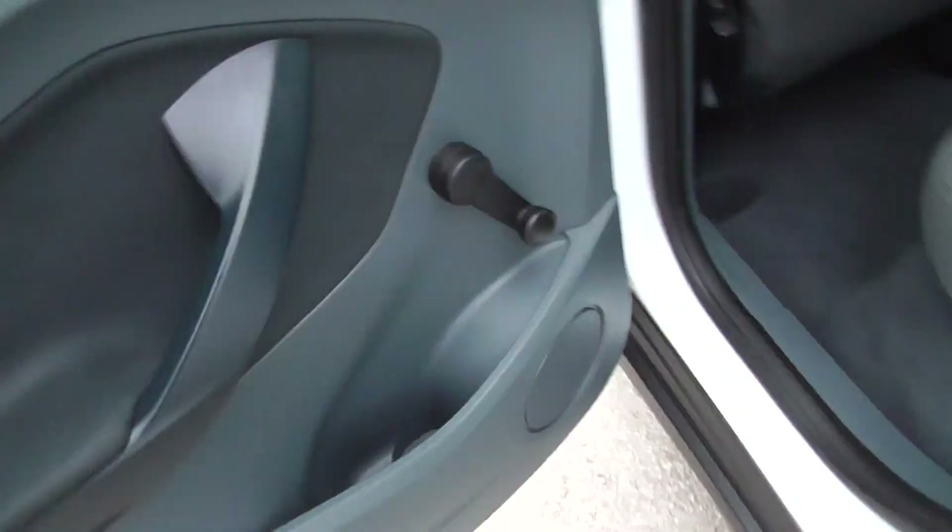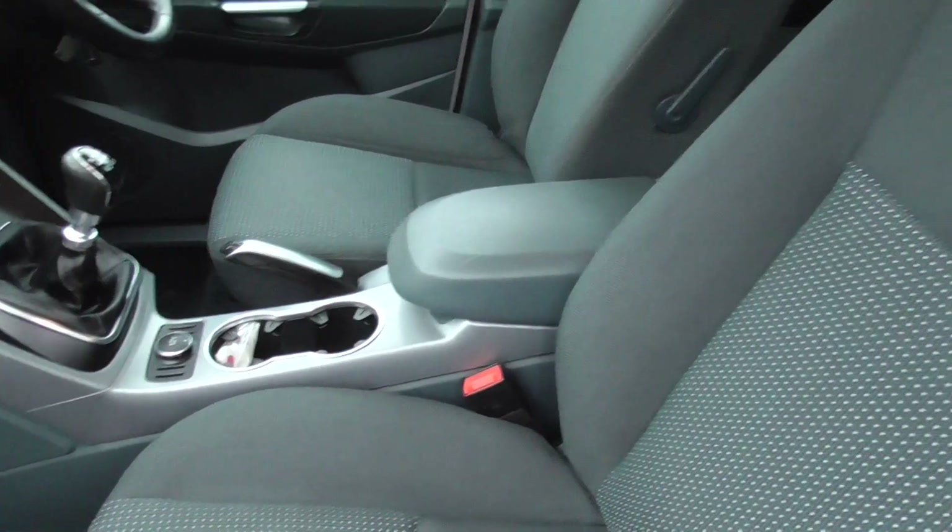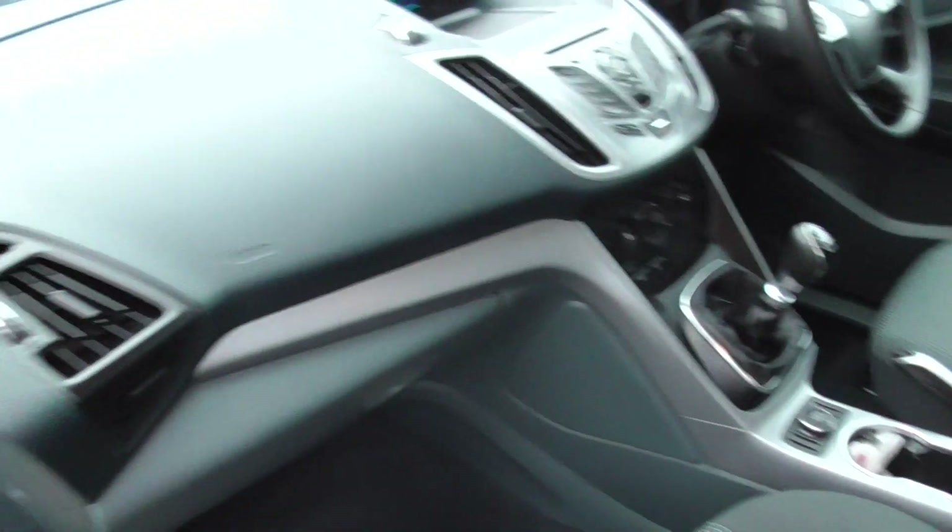Looks like it's had a pretty easy life. All cloth is in good condition, no rips or pulls or tears anywhere. All headlining is in good condition. We've got a front centre armrest in there, lumbar support on the seats — everything is all in nice condition.